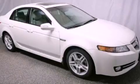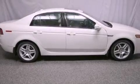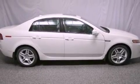This is a certified pre-owned 2008 Acura TL. It has a 3.2-liter six-cylinder engine and an automatic transmission.